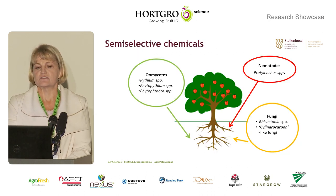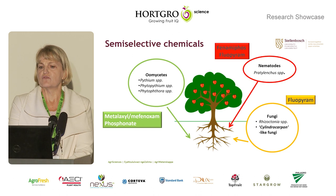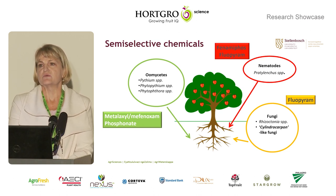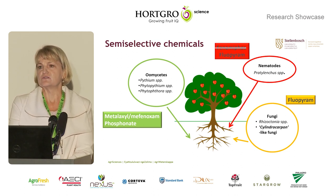We concluded and hypothesized that if we add semi-selective chemicals to the organics, maybe we can make this a viable and reliable option. Semi-selective chemicals target the oomycetes — metalaxyl and phosphonates — which are applied at planting; fluopyram against some of the fungal components; and either fenamiphos or fluopyram against the nematodes. In our previous trials we used fenamiphos, but because it's red label, our current trials use fluopyram.